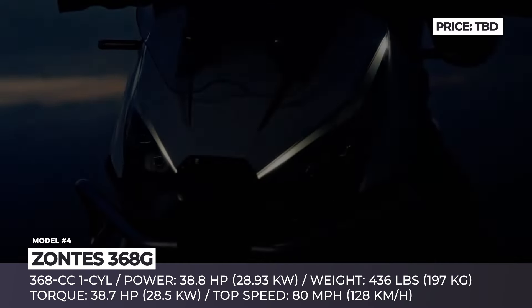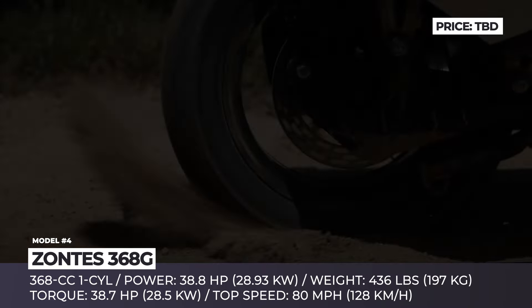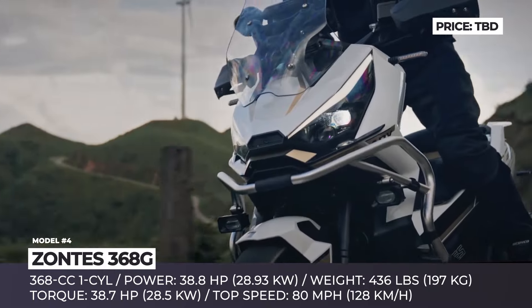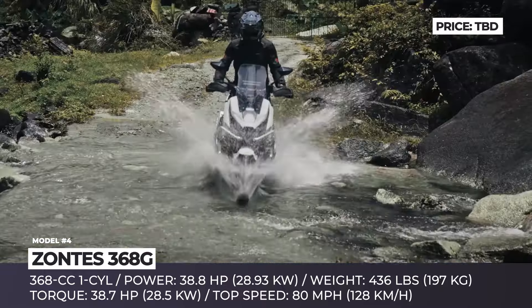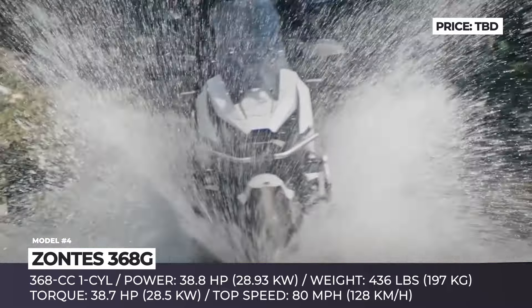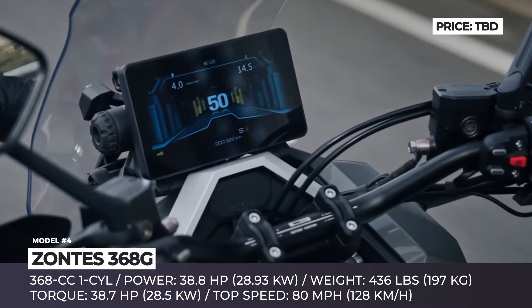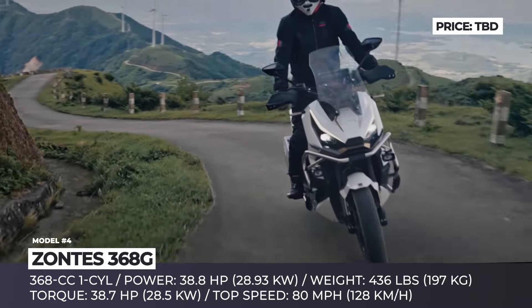Zontes 368G. In a market dominated by low-displacement adventure scooters, Zontes is trying to reach the more demanding, performance-oriented crowd with their upcoming 368G model. Equipped with a 368cc single-cylinder engine with an output estimated at 38.7 horsepower, the scooter has two riding modes and can reach 80 mile-per-hour speeds. To efficiently handle the power output, Zontes has installed four-piston brakes and a dual-channel ABS with a leaning-sensitive function. The model has an estimated weight of 436 pounds.